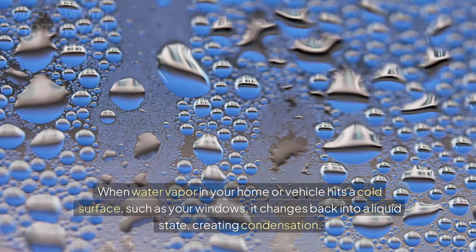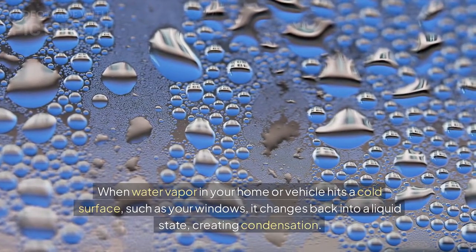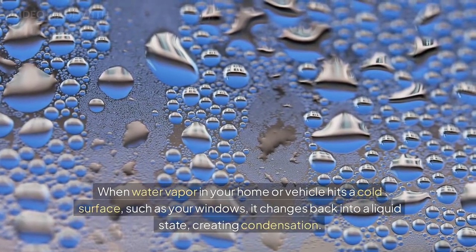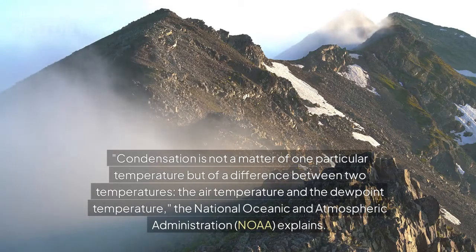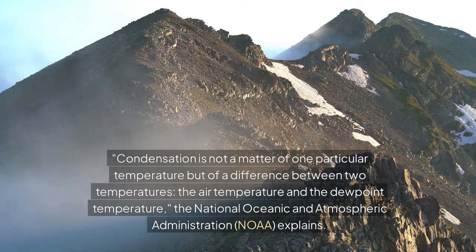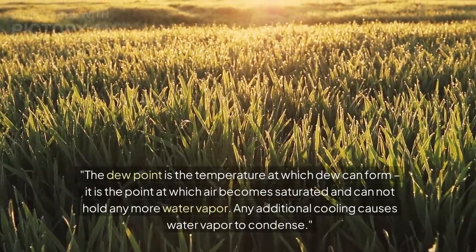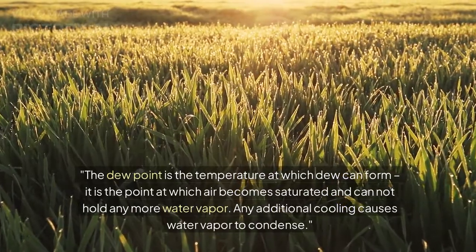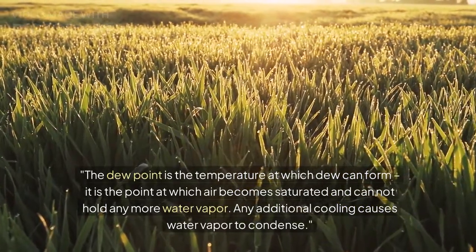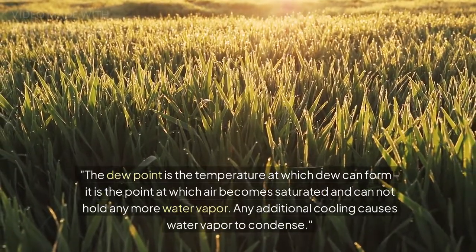When water vapor in your home or vehicle hits a cold surface, such as your windows, it changes back into a liquid state, creating condensation. Condensation is not a matter of one particular temperature but of a difference between two temperatures — the air temperature and the dew point temperature — the National Oceanic and Atmospheric Administration, NOAA, explains. The dew point is the temperature at which dew can form; it is the point at which air becomes saturated and cannot hold any more water vapor. Any additional cooling causes water vapor to condense.